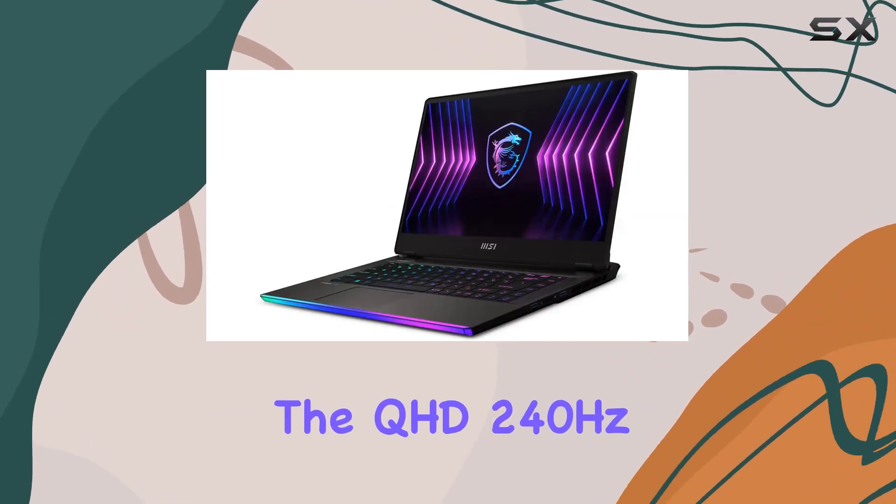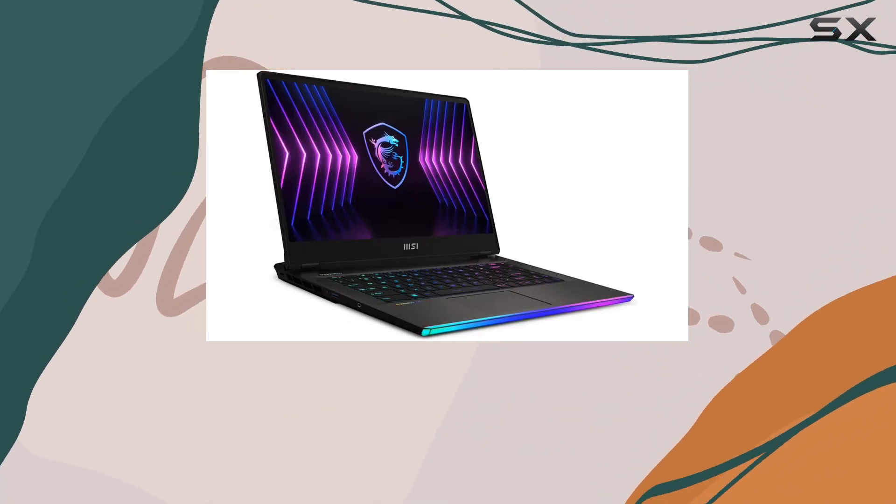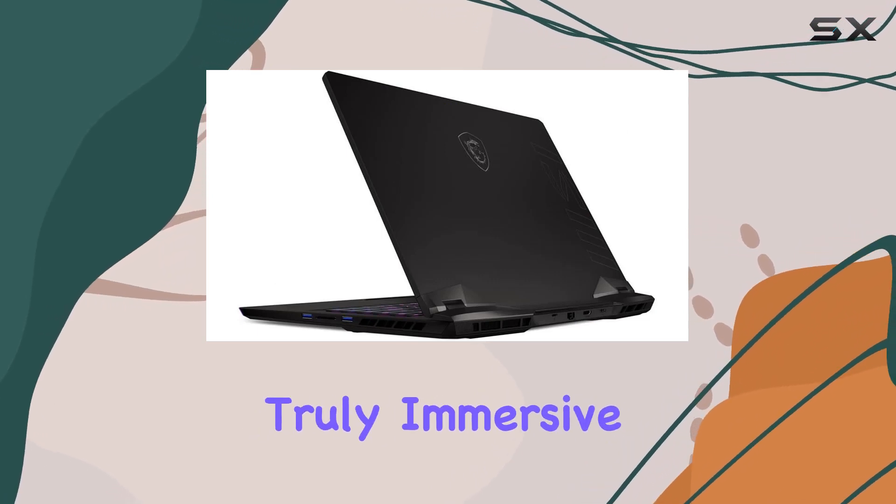The QHD 240Hz display steals the spotlight, offering a 15.6-inch canvas with vibrant colors and rich details, making your gaming experience truly immersive.